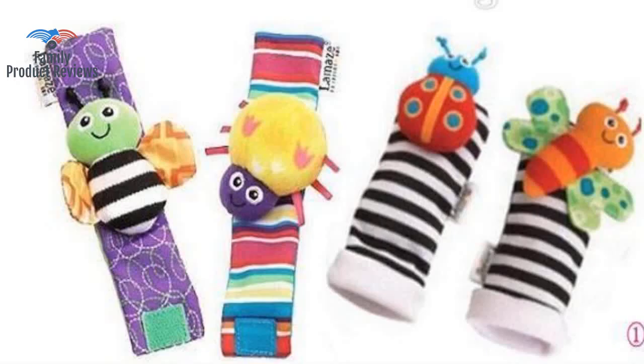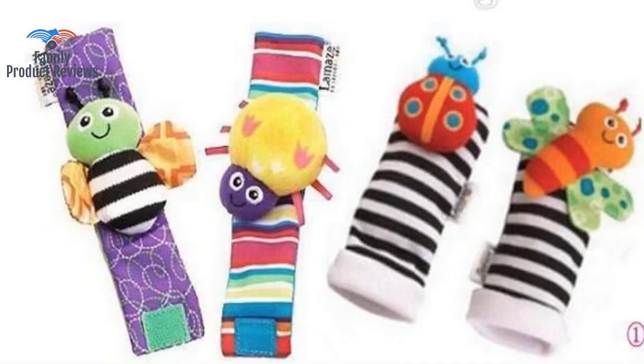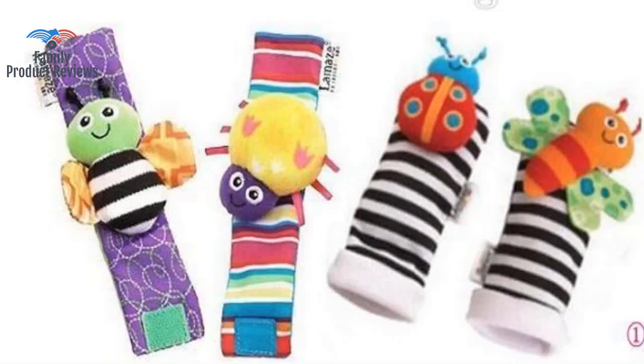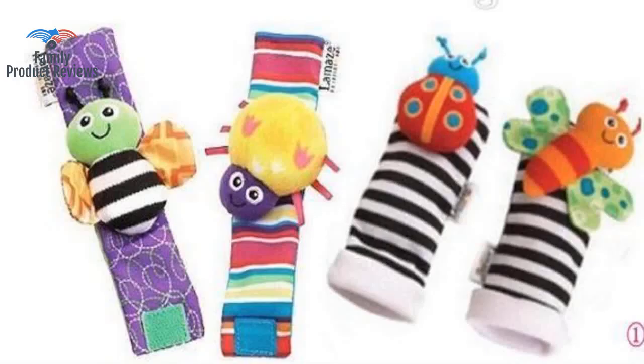Welcome to Family Product Reviews. If you are new here, support us by subscribing. Today we will be reviewing the Blige SMTF Cute Animal Soft Baby Socks Toys Wrist Rattles, and Foot Finders for Fun Butterflies and Ladybugs set for pieces.